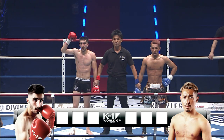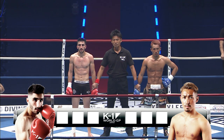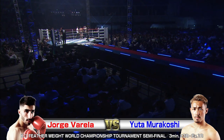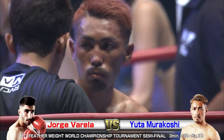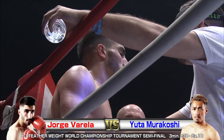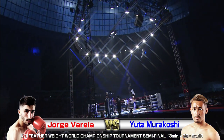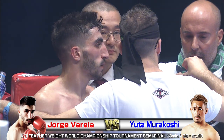Judge Yamane: 28-28. Judge Ito: 28-28. Going the distance. Judge Nishimura: 28-28, a draw. That last round saved Murakoshi. He's having to do another extension round during the semi-final. We're going to have to see how Varela's body has recovered. You can recover from a down quickly, but the body doesn't tend to recover like that. The damage has been done. Murakoshi just has to touch that liver or spleen again and the wound is going to be reopened — even a front kick down the middle might be enough.